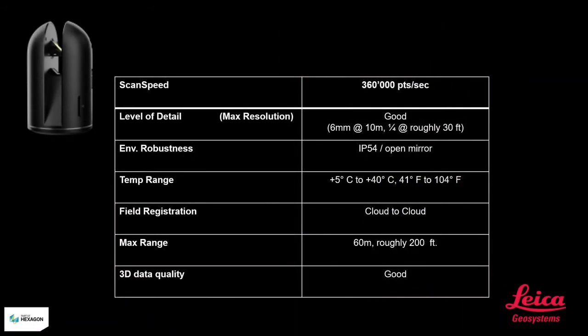The BLK360 has scan speeds of 360,000 points per second. The level of detail is good at one quarter inch at roughly 30 to 32 feet. The scanner is pretty robust with an IP rating of 54, so if it's caught in the rain or snow, the scanner does have an open mirrored system which could cause noisy data. Temperature ranges are 41 to 104 degrees Fahrenheit. Field registration is cloud to cloud. The max range is 60 meters or roughly 200 feet, and the 3D data quality is good.